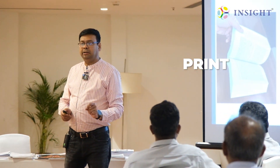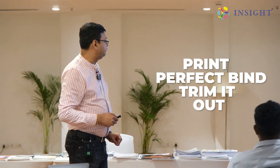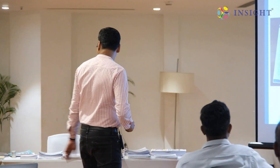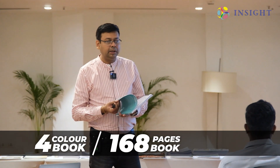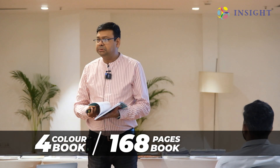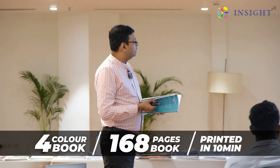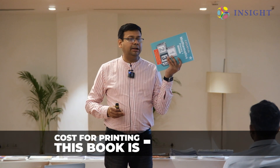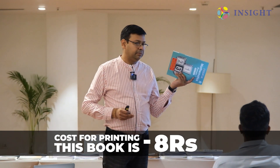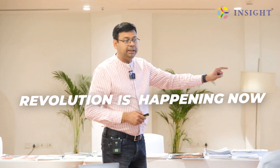We were able to print the book, perfect-bind it, trim it, and output it. Similarly, another book — a four-color, 168-page book — same story: we were able to print it out in 10 minutes. The beauty is the entire color book was printed for only eight rupees. A revolution is happening now.